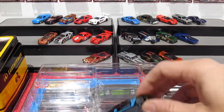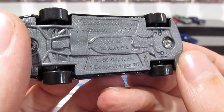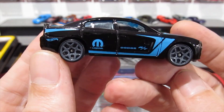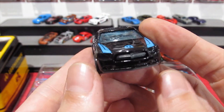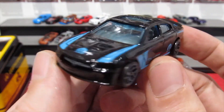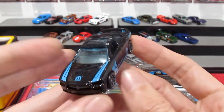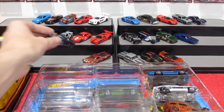Up next we have got the Dodge Challenger — Dodge Charger, my mistake — in black with your Mopar details on the side, Mopar livery. Very cool, blue windows, grey wheels. Such a cool car. I wish we had more of these in Australia — I've only seen maybe three or four of these in real life.